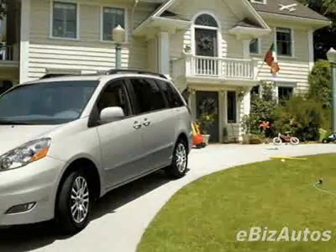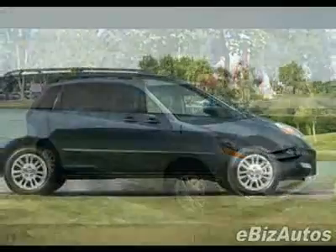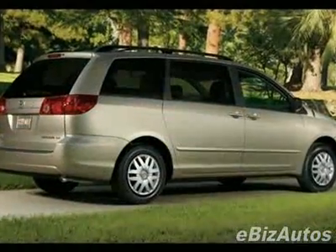This vehicle gets 17 miles per gallon in the city and 23 on the highway. This Sienna boasts a 3.5 liter V6 engine and has a 5-speed automatic transmission.